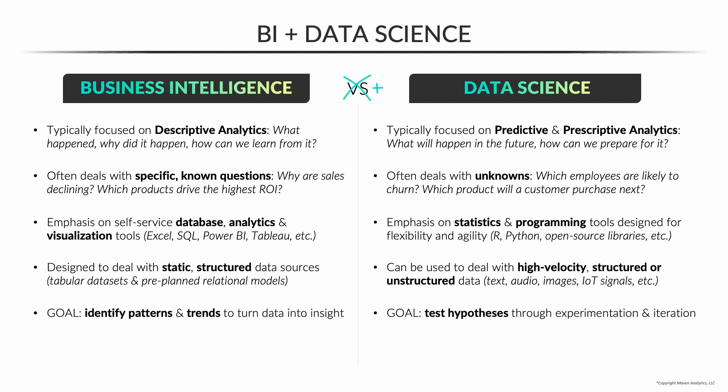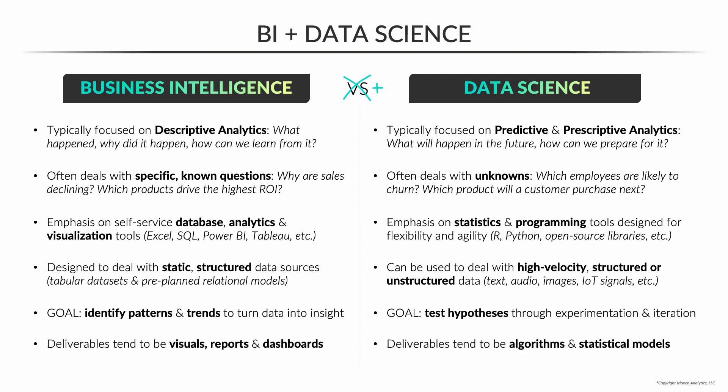For a BI analyst, your goal is to identify patterns and trends that help you turn raw data into insight and business outcomes. The goal for a data scientist is to test hypotheses through experimentation and iteration. BI deliverables tend to be things like visuals, reports, and interactive dashboards, whereas data science deliverables tend to be things like algorithms and statistical models.